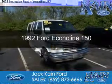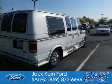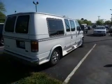This could be the vehicle you're looking for. It's powered by rear wheel drive, a 5.8 liter, eight cylinder engine, and a four speed automatic transmission.